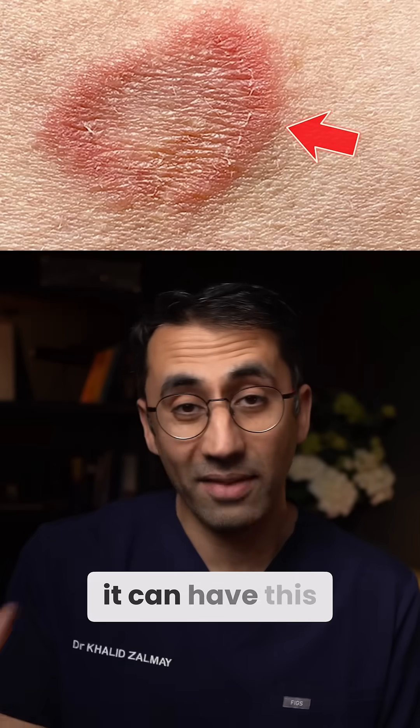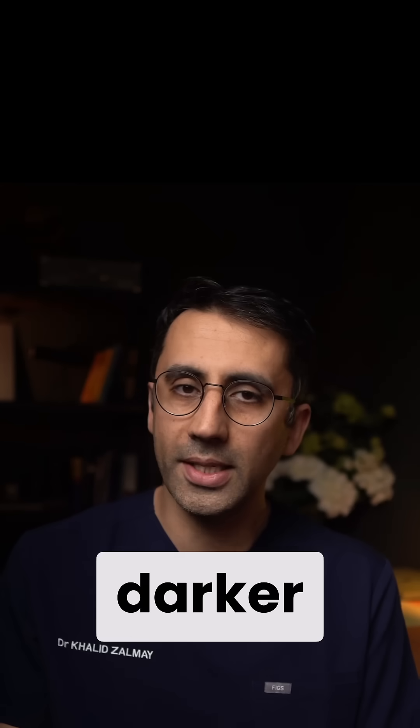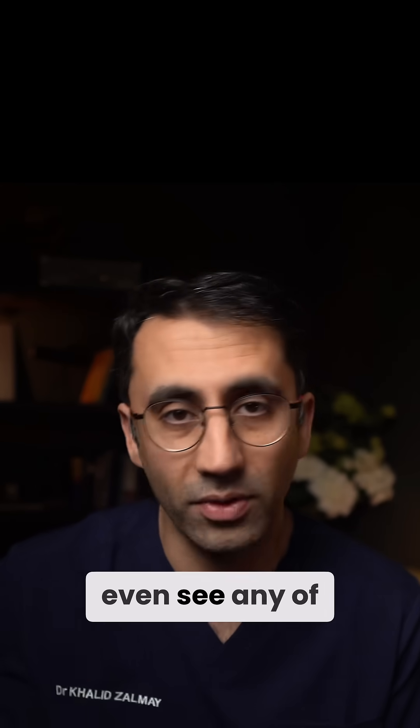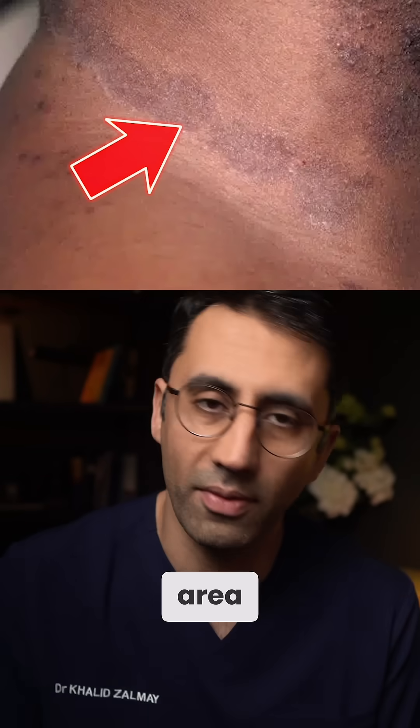On lighter skin, it can have this classic circular rash appearance with a central whiter area. But on darker skin, you might not even see any of the redness at all, and it may even look darker in the affected area.